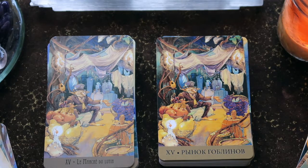Here we have the Goblin Market — this is the Devil card, the card of excess, the card of addiction. It's really about checking in with yourself.